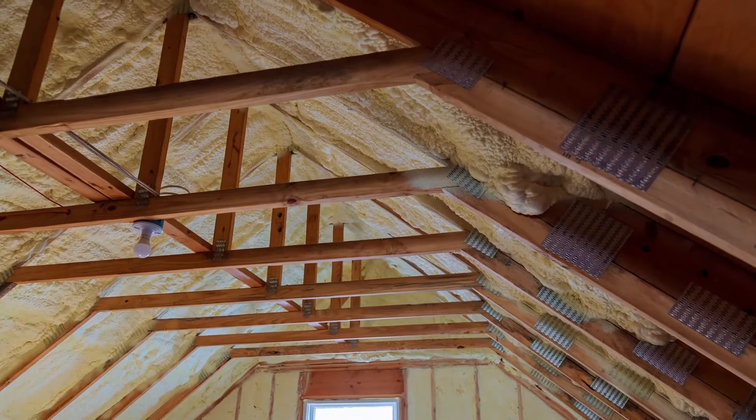Not all of those projects are equally valuable, so we put together three projects that stand out when considering the return on your investment. Number one: fiberglass attic insulation.